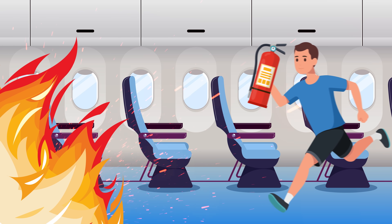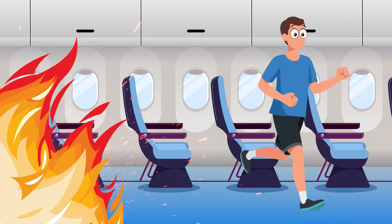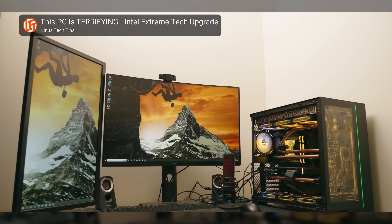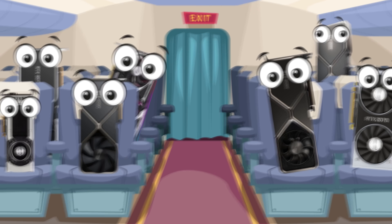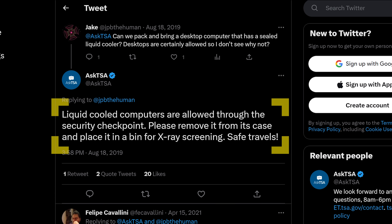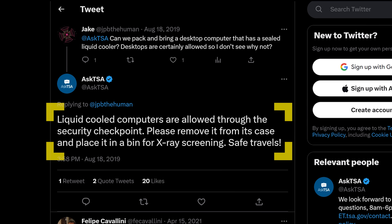Lithium batteries are allowed in carry-on bags, though. If there's a fire in the passenger cabin, someone can at least notice and put it out — hopefully. The average desktop PC shouldn't have a lithium battery, so you shouldn't have issues at security. The bigger thing to keep in mind is that heavy parts, especially graphics cards, can get jostled around in flight, so you might want to take those out and pack them separately. And yes, you can take an AIO water cooler through as well, despite the restriction on liquids — this is special liquid.